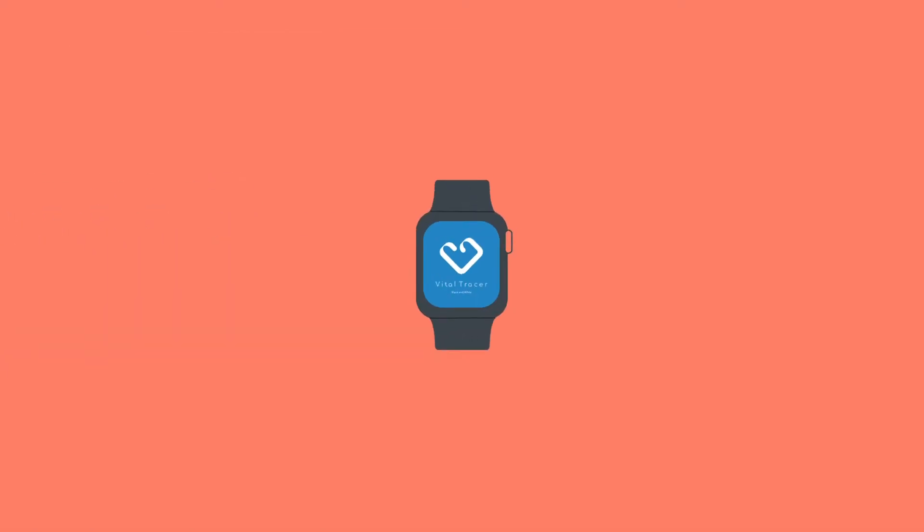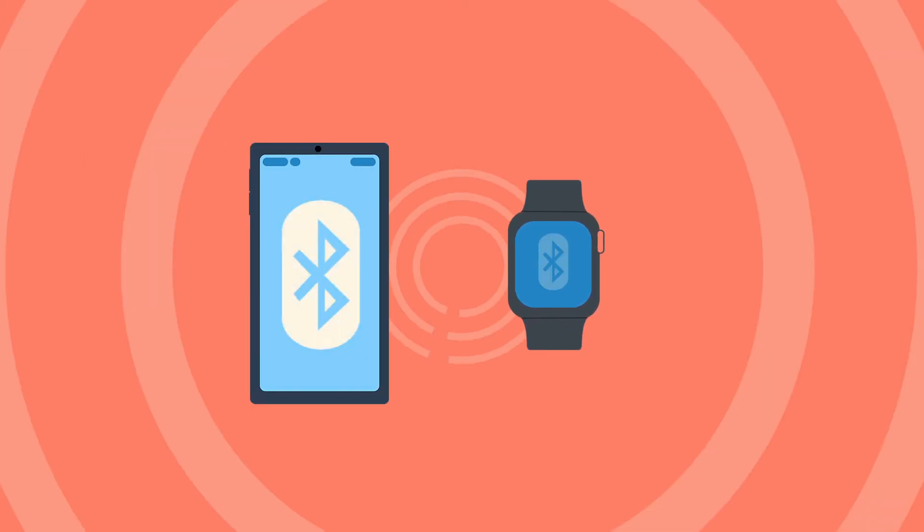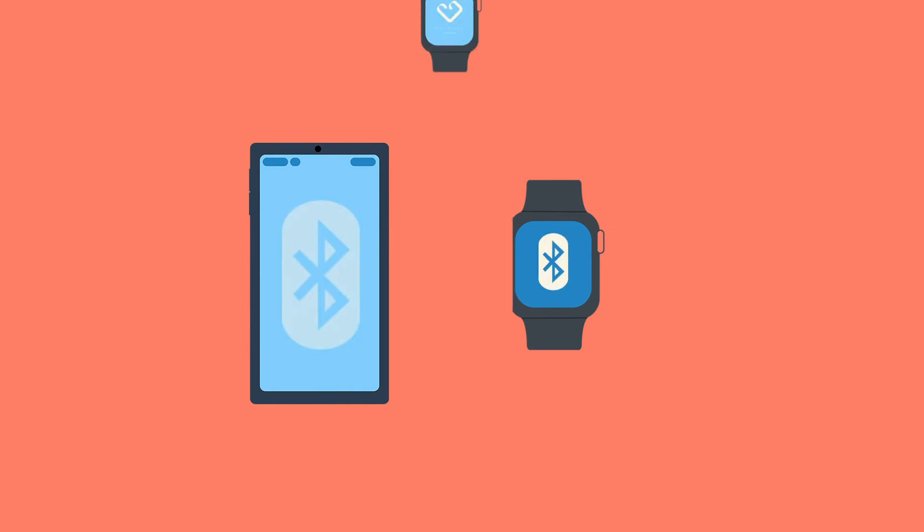VT Lab smartwatch has 16 megabytes of storage. That can serve up for a few days, and the data can be transferred to your mobile device or PC via Bluetooth.